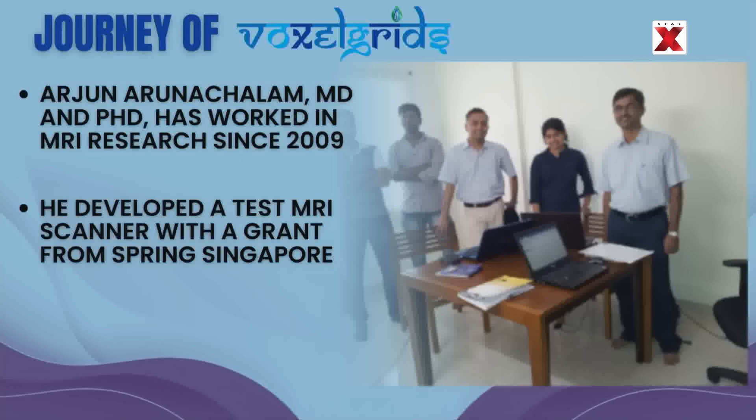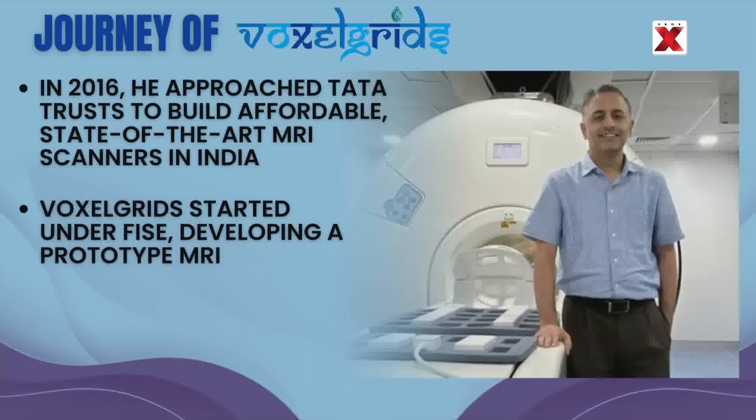Arjun Arunachalam has an MD and a PhD and working experience at GE Global Research Centre. He has worked in the field of MRI since 2009. Arjun received a grant from Spring Singapore for developing MRI-related intellectual property and built a small test scanner platform for the initial proof of concept. In 2016, he contacted Tata Trust and shared his proposal for building cost-effective, state-of-the-art MRI scanners in India. The Trust introduced him to the Foundation for Innovation and Social Entrepreneurship, and Voxel Grids' journey started under FISE, where the core team was employed during the initial years.